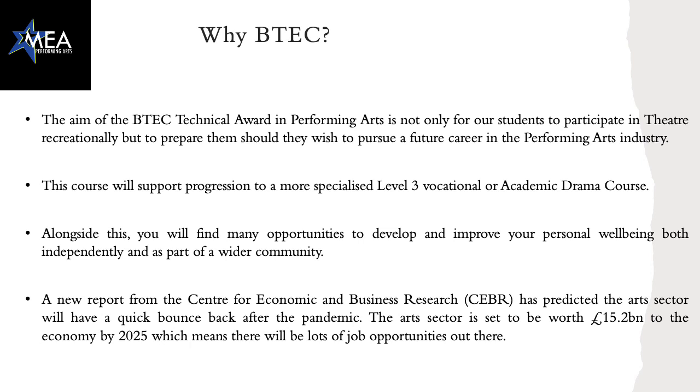Alongside this, you'll also find many opportunities to develop and improve your personal well-being, both independently and as part of a wider community. A new report from the CEBR has predicted that the arts sector will have a quick bounce back after the pandemic. The arts sector is set to be worth £15.2 billion to the economy by 2025, which means that there'll be a lot more jobs and opportunities out there.